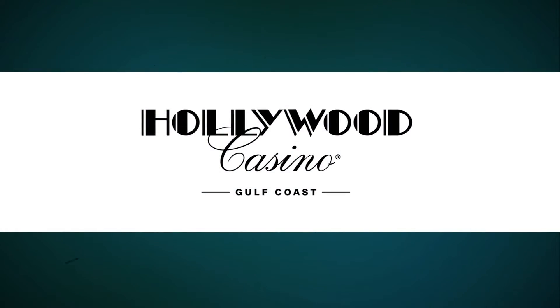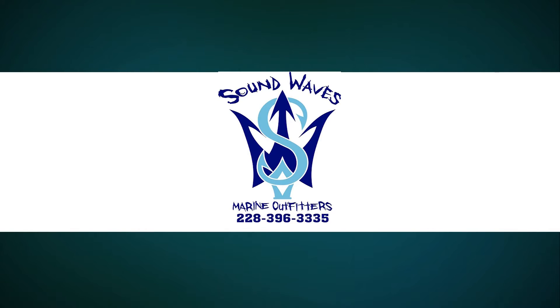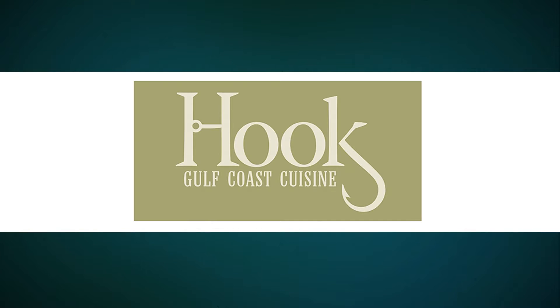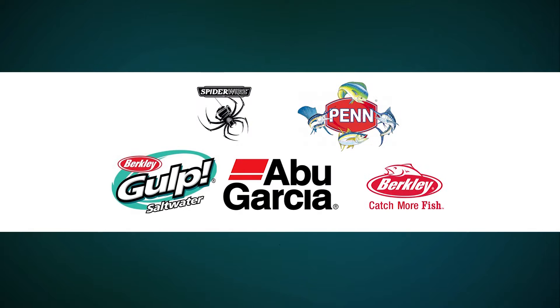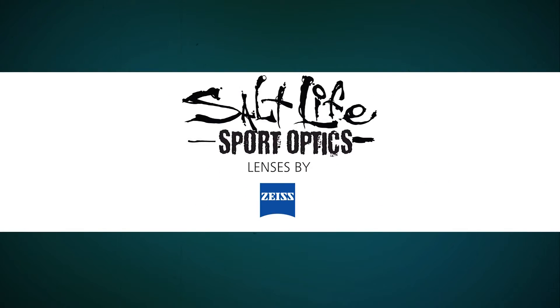The Fisherman's Guide presented by the Hollywood Casino. Today's episode brought to you by Ocean Marine, Sportsman's Boats, Sport Trail Trailers, Sound Waves Marine Outfitters, Pass Purchasing, Crystal Seas, The Spine Institute, Hook, Gulf Coast Cuisine, Egret Bates, Matrix Shad, Sea to Swamp Outfitters, Pure Fishing, Counting Solutions for the Small Business, Parker Poles, Mojo, and Salt Life Optics.